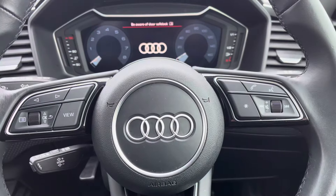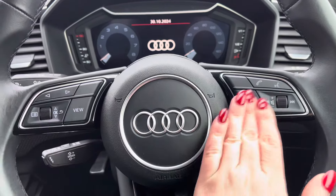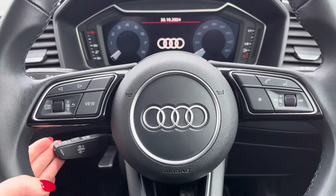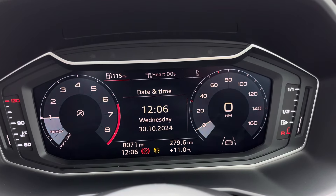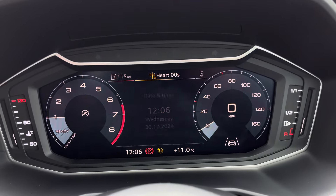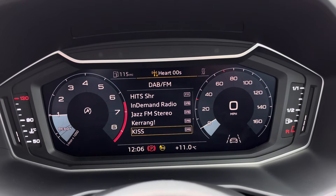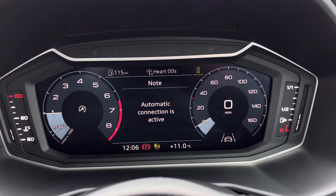Behind the wheel you have the 3-spoke multifunction steering wheel with the controls to the Audi virtual cockpit right at the driver's fingertips and a gear shift paddle for a more convenient drive. The Audi virtual cockpit displays key features in the driver's view, such as a variety of your favourite DAB and FM radio stations to choose from and connection of your mobile phone device to stay in touch with loved ones.